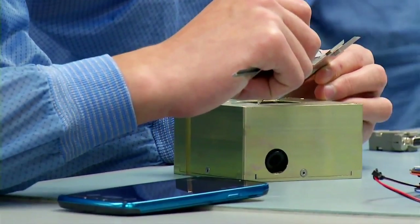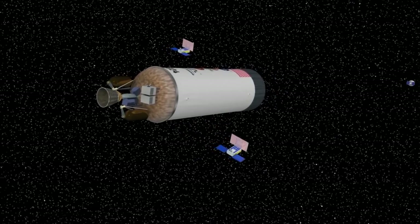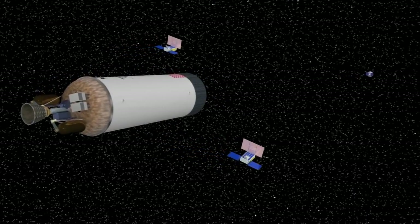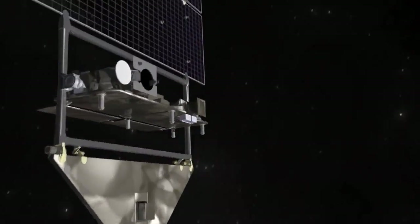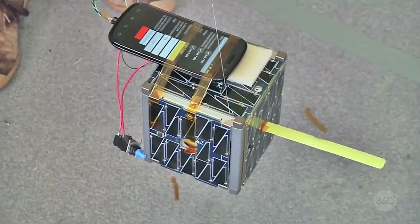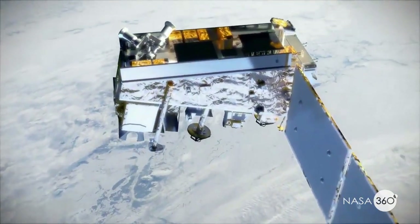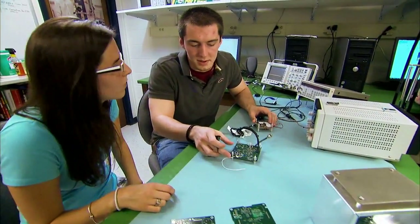NASA sees CubeSats as unique tools for space exploration. A cooperative group of CubeSats could simultaneously make measurements over a large region — for example, tracking a Martian weather system in ways that a single conventional satellite couldn't. What's more, tiny CubeSats are typically much more affordable in comparison to their larger counterparts.